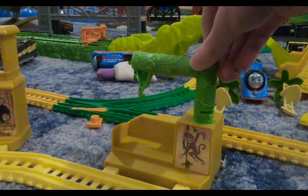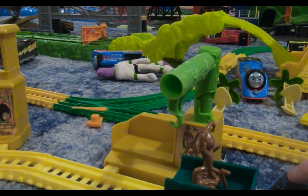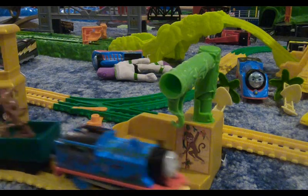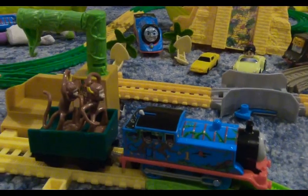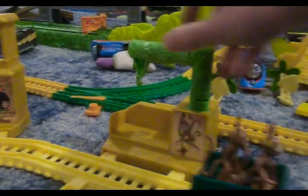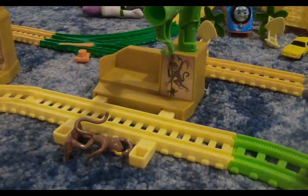Here's how the tree limb works: you put it out, take Thomas, and put your monkey in the cargo car. I have to do it backwards because he doesn't work forwards on carpet. He'll do a loop around the track, and when he comes back, he'll grab the monkey and put it in there. That's how the tree limb works. The only thing the tree limb can't do is grab two monkeys at a time — if it tries, they just fall down, and Thomas comes back around and runs them over.